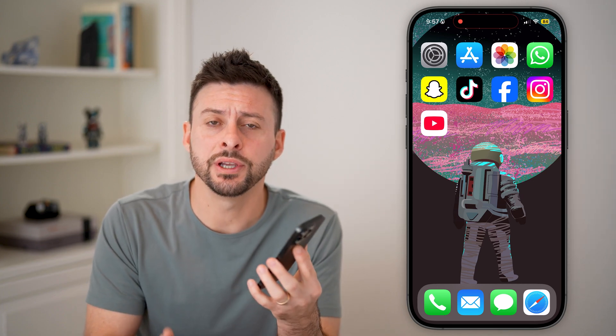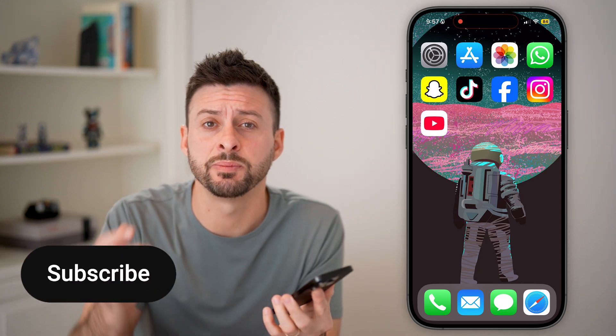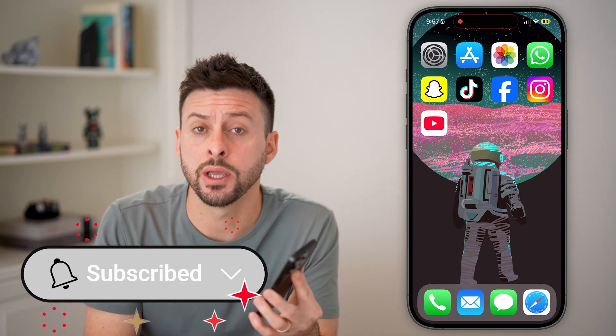Fixing a lag on your iPhone is quick and easy. I'll walk you through the steps, but first, hit the subscribe button down below — it really helps me out.